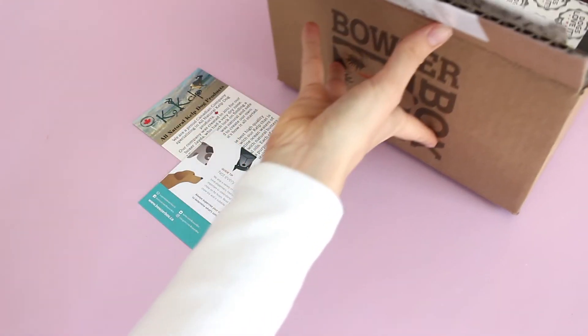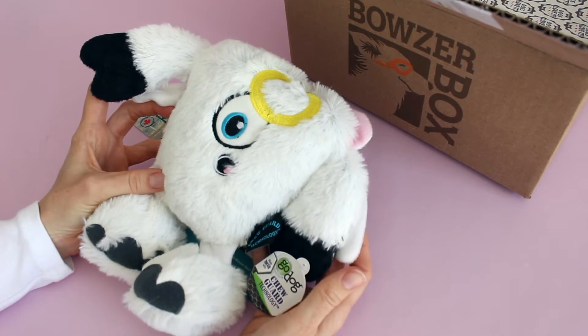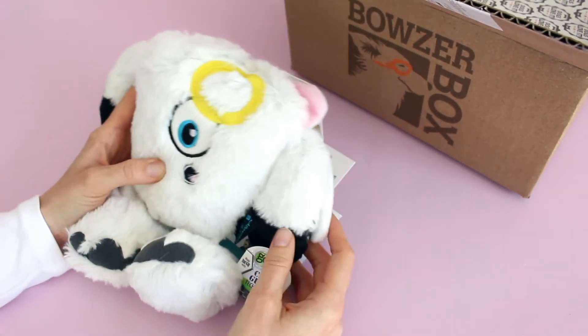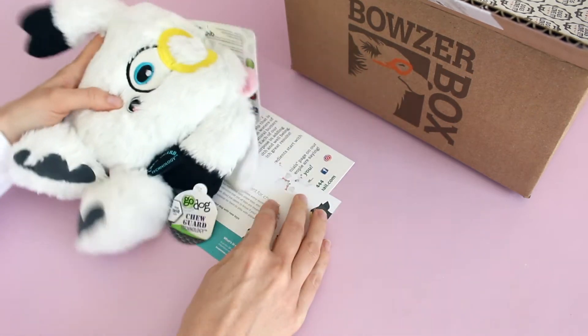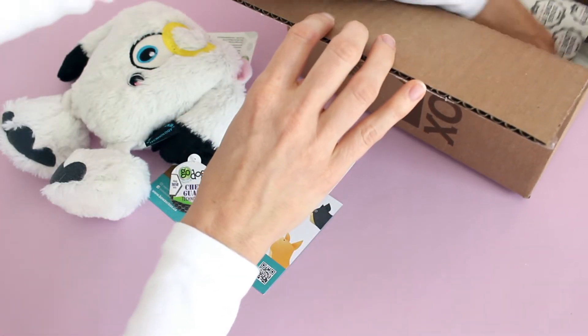So let's quickly have a look. First up, we have this guy and I am obsessed. This is the cutest little chew toy ever. Oh my goodness, I don't even want to give this to my dad's dogs because they're just going to rip him apart and then it's going to make me sad. And he does have a squeaker. So stinking cute!